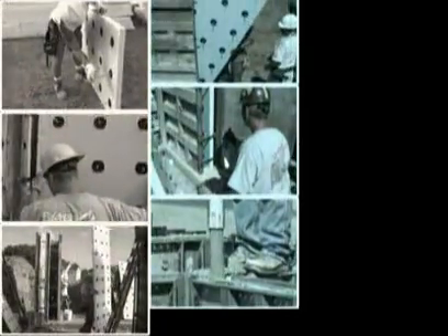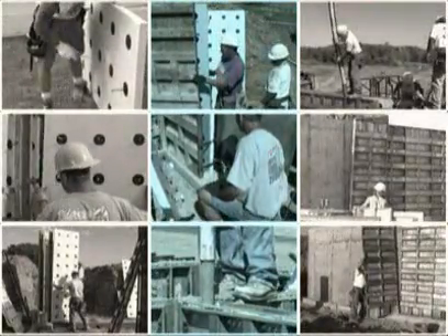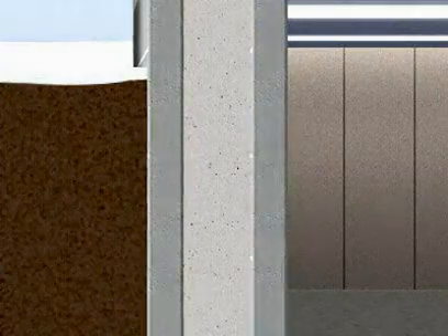Styrofoam T-Mass technology provides a breakthrough opportunity for concrete construction that will make a significant impact on the way residential structures are built. Instead of placing insulation on the exterior or interior of the wall, our system sandwiches the insulation between two concrete wides, forming a more energy efficient panel. By utilizing the Styrofoam T-Mass PIP system,